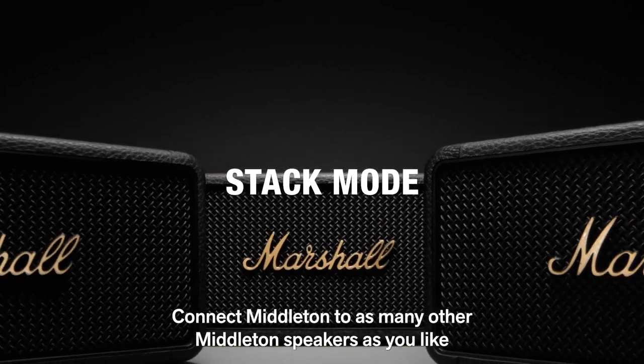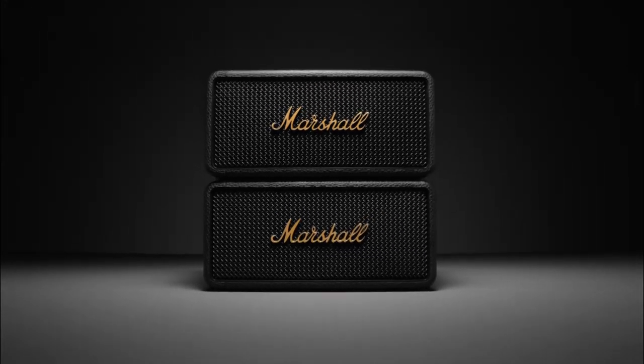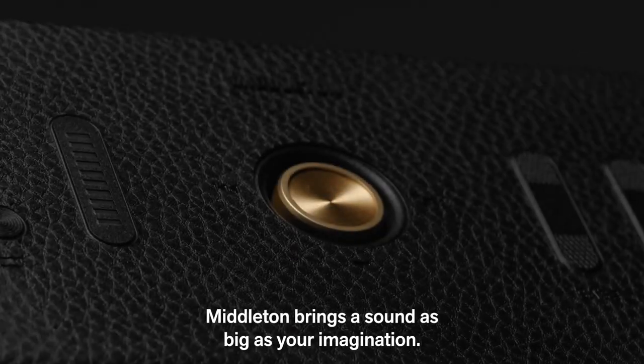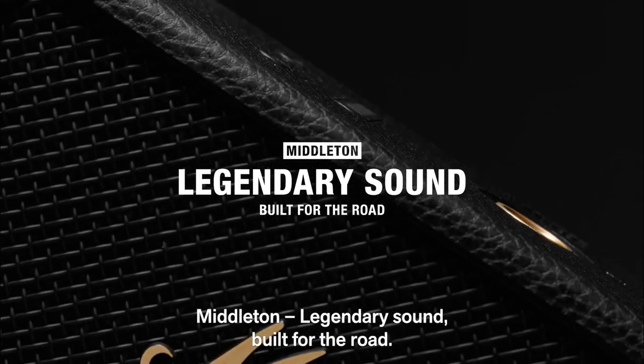Connect Middleton to as many other Middleton speakers as you like and amplify the sound with a multi-speaker stack session. Whether you're filling the room with music or taking the party outside, Middleton brings a sound as big as your imagination. Middleton. Legendary sound. Built for the road.